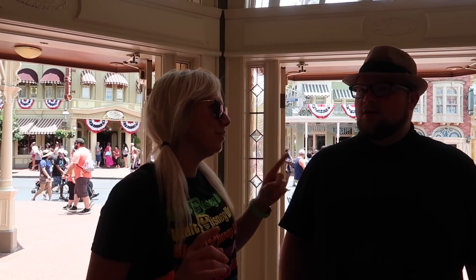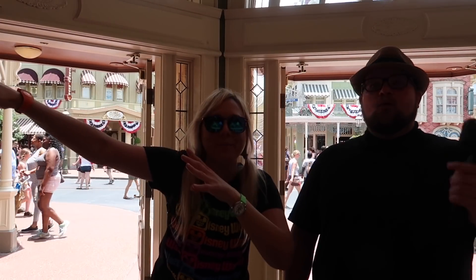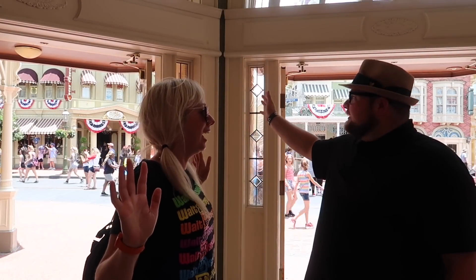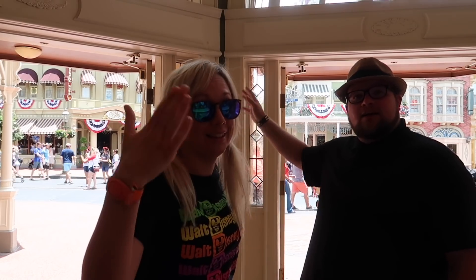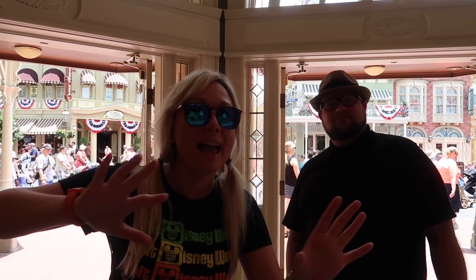One way to beat the heat — we've done this before — walk through the Emporium. Yes, don't be out there in the heat on Main Street. I mean, it's beautiful to stare at the castle, but on a nice hot day nothing like AC to cool you down. So walk through the Emporium if you want a little extra AC as you're walking. But shh, don't tell our secret.